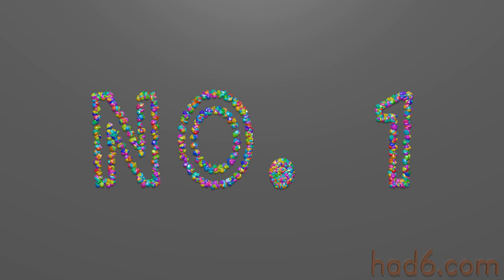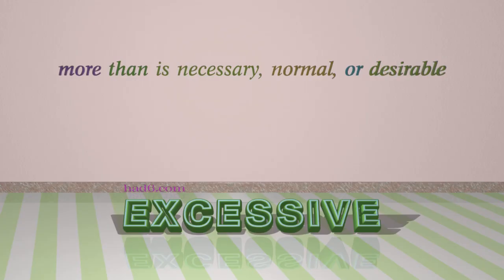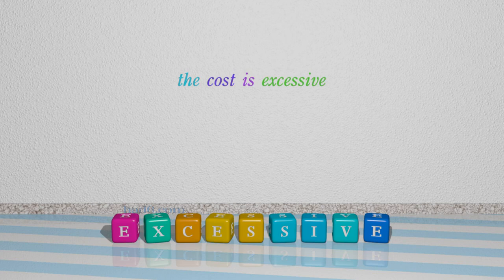Number 1: Excessive. Which means more than is necessary, normal, or desirable. For example: The cost is excessive.